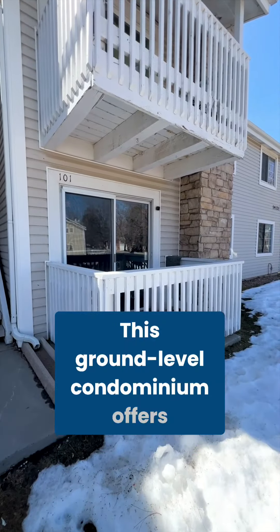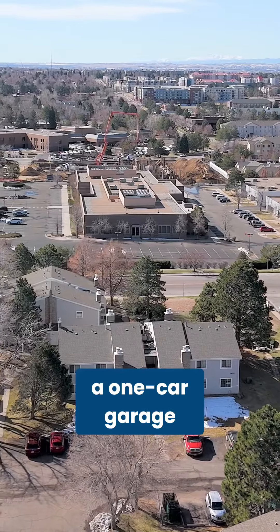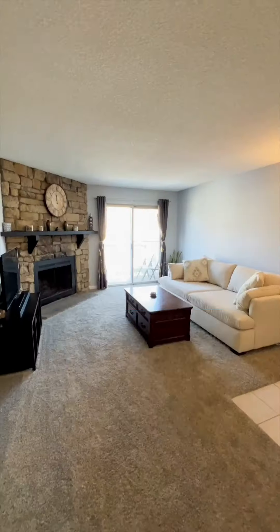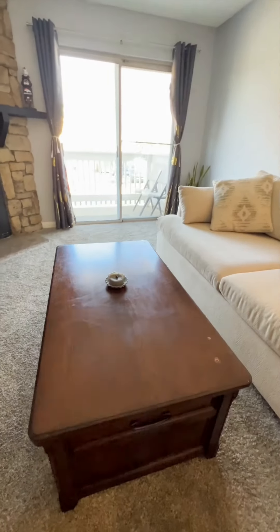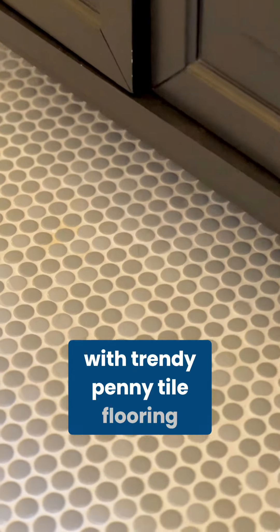This ground level condominium offers two bedrooms, two bathrooms, a one car garage, updated kitchen, cohesive aesthetic throughout the home, and a beautiful ensuite primary bathroom with trendy penny tile flooring.